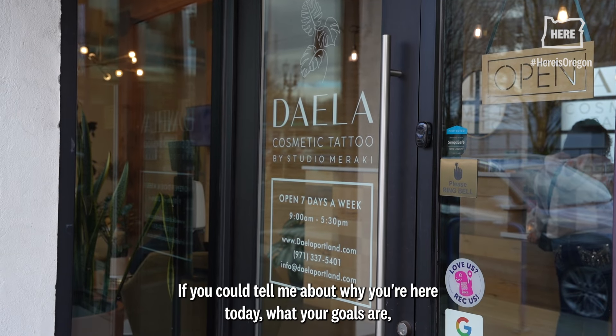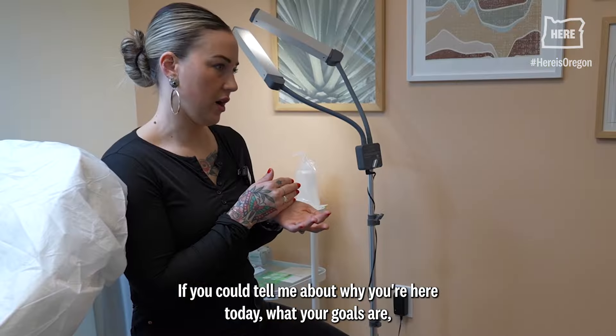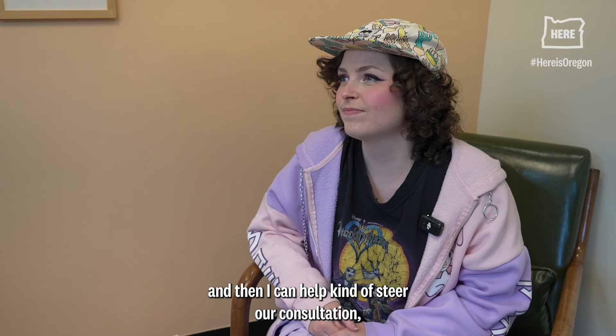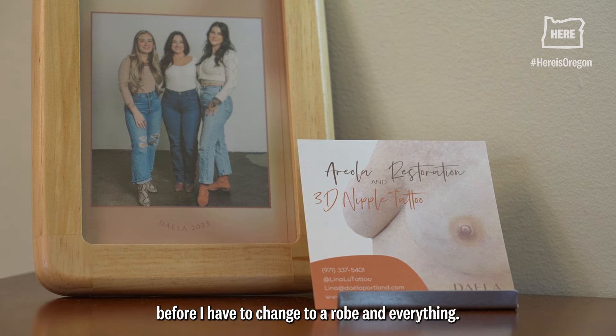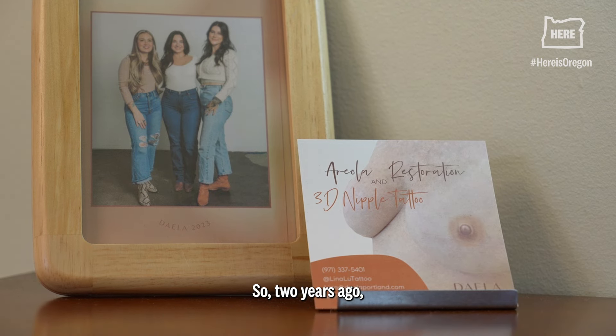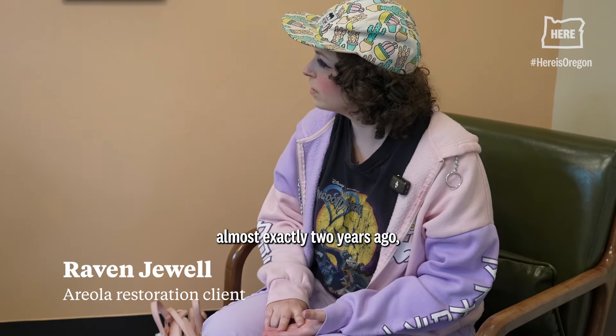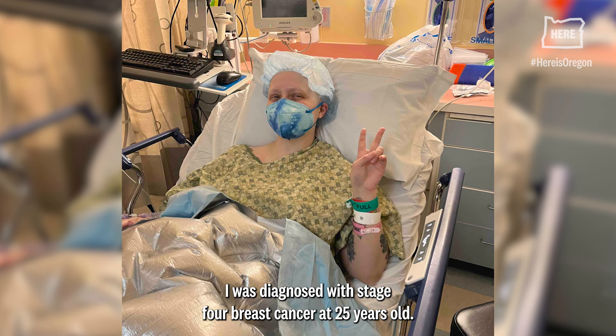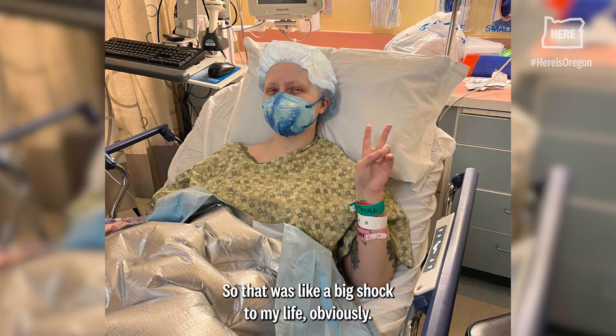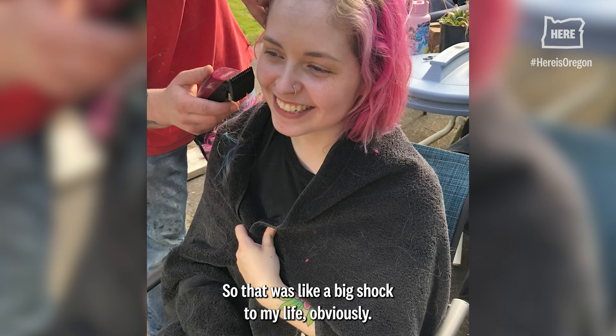If you could tell me about why you're here today, what your goals are, then I can help steer our consultation, answer all your questions, and tell you what we're going to get into before you change into a robe. So two years ago — almost exactly two years ago — I was diagnosed with stage 4 breast cancer at 25 years old, which was a big shock to my life.